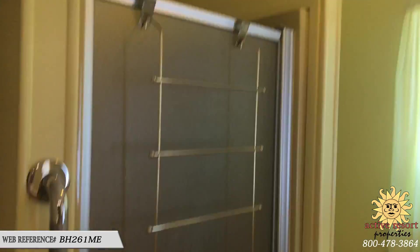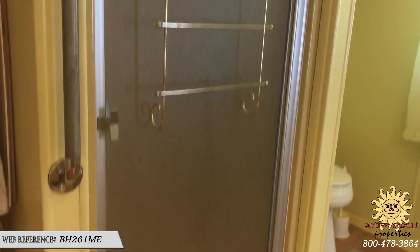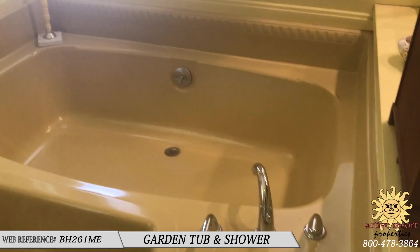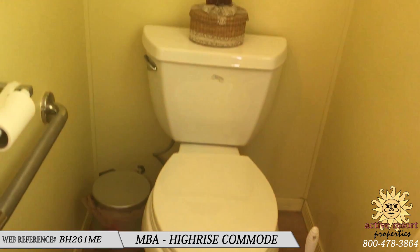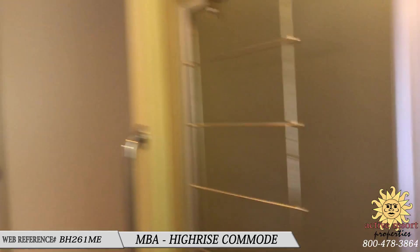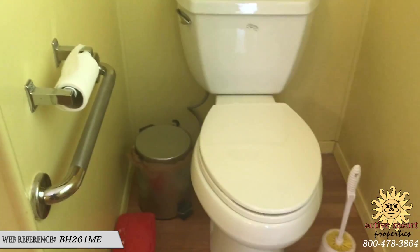The master bath also has a safety grab bar with a walk-in shower, a garden tub, and a high-rise commode. The second bathroom has grab bars for the toilet and a window, but does not have the high-rise commode — that's only in the master.